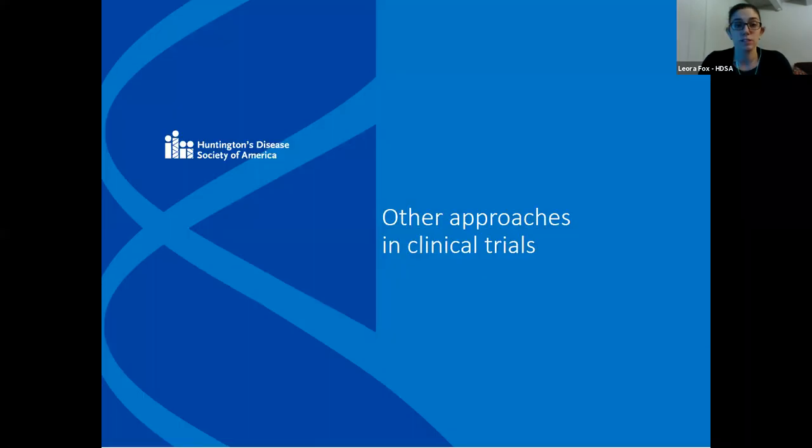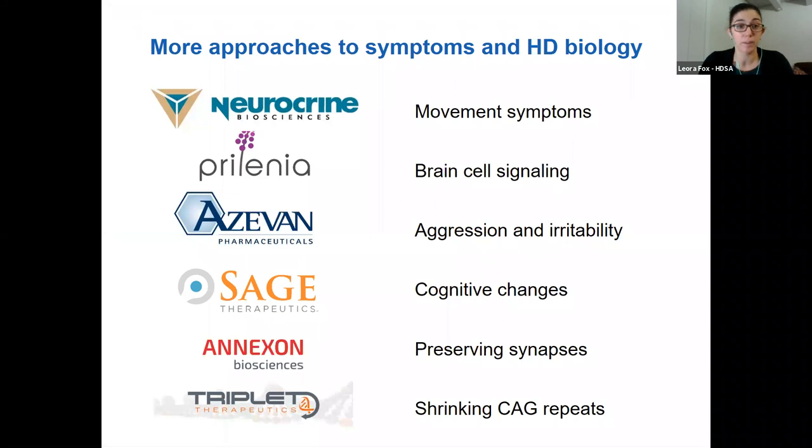Huntington lowering is not the only approach to researching treatments for HD. There are many companies developing drugs that focus on other aspects of HD biology or are designed to treat very specific symptoms. I'm going to briefly summarize the ones that are recruiting now, as well as the most recent news about results and plans.